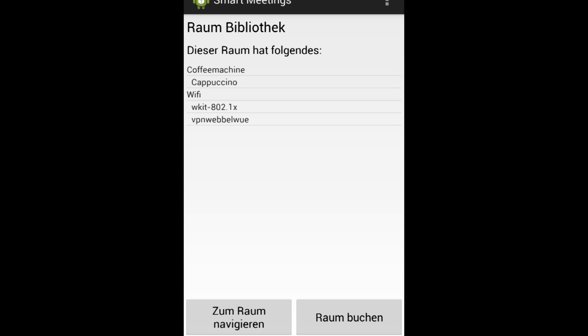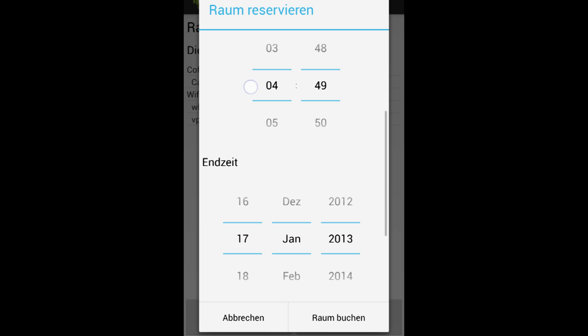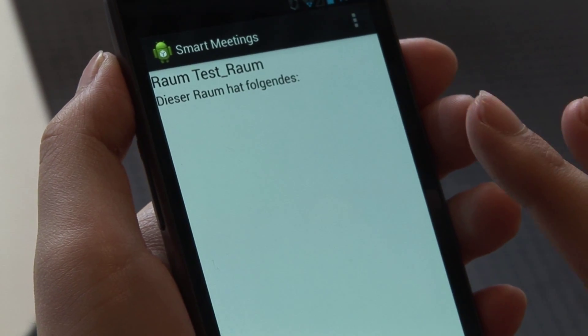The place should have access to the wireless KIT network. Perhaps a printer in the vicinity, and also a coffee machine would be nice. Kerstin actually found a space that is perfect and she wants to book it. She gives the date and time for her reservation.